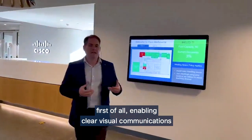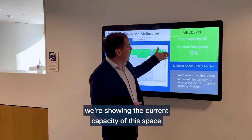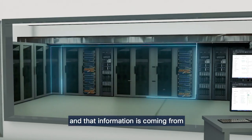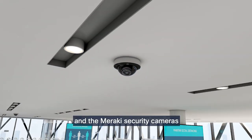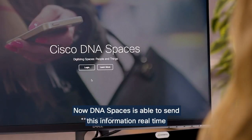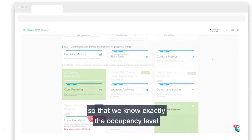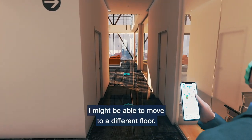One of the really important things we're doing here is enabling clear visual communications as to what's happening inside these spaces. If you look over on this side, we're showing the current capacity of the level, and that information is coming from the Cisco wireless access points and the Meraki security cameras, all being fed into Cisco DNA Spaces. DNA Spaces sends this information in real time so we know exactly the occupancy level across the floor.